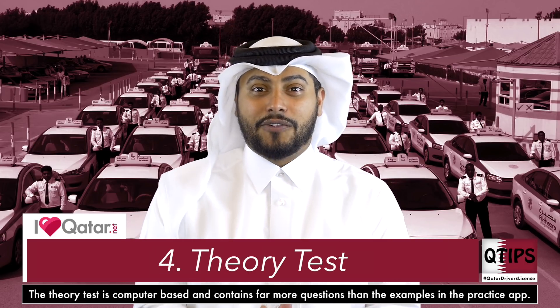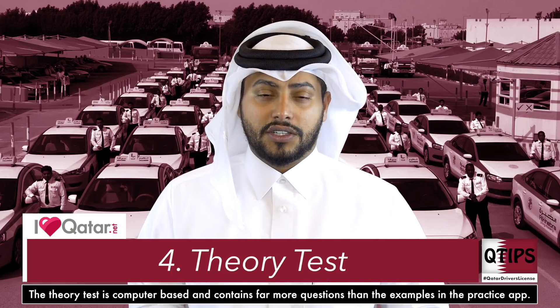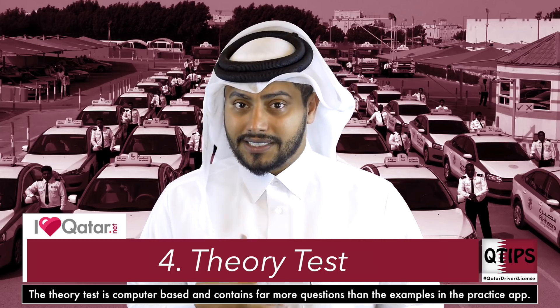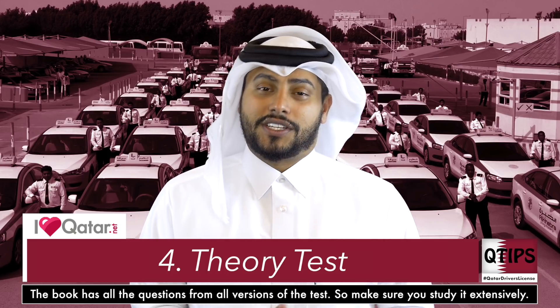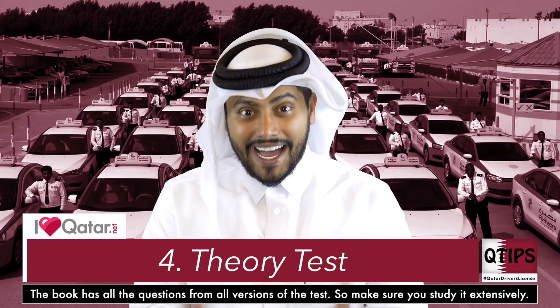What do you do next? You get a theory test. Make sure you get the book from them. There's a booklet with all the questions. You learn the answers, which basically is testing your ability to memorize things. Don't use the app — it hasn't been updated. It's not as quick and it's not as efficient as memorizing the book. You're scheduled for your test, you go and answer, and then you pass.